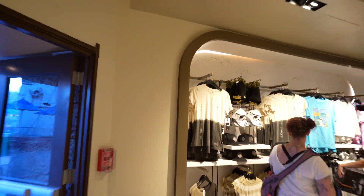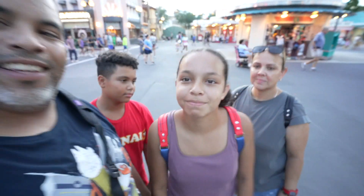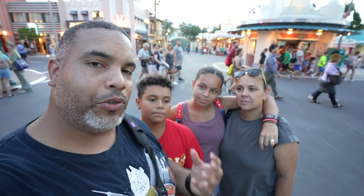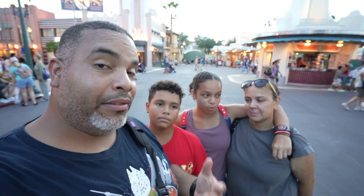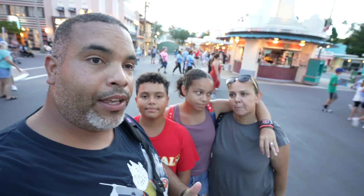Pretty much the same things we've already shown you. I want to take this opportunity to thank all our Patreon members for making this video possible and supporting the channel. Welcome to our newest member Bethany! That's it from Hollywood Studios - it was so cool to see all that galactic merchandise. Disney is really killing it with the Star Wars merchandise.